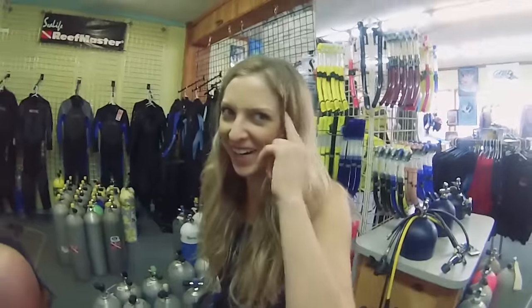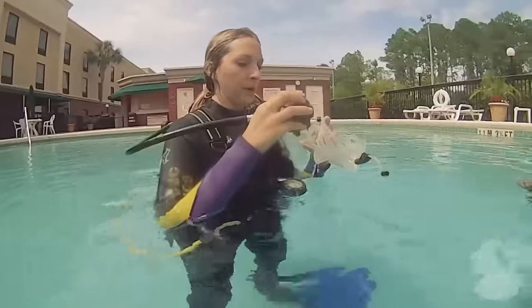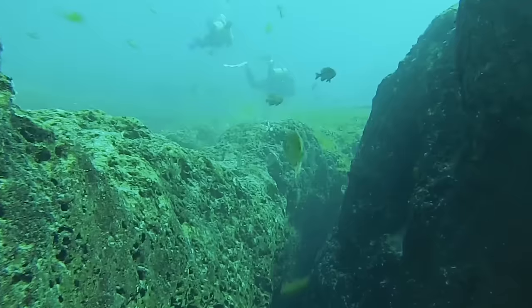It's only been a few days and I've already learned so much. I wonder if I'm ready to graduate from the pool to the actual ocean. I guess we'll see.